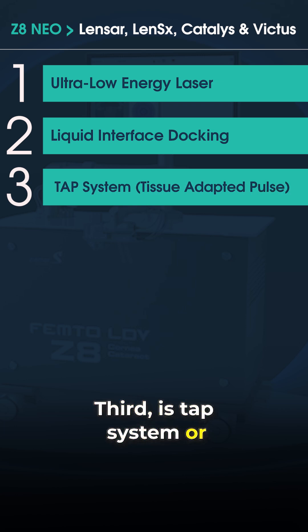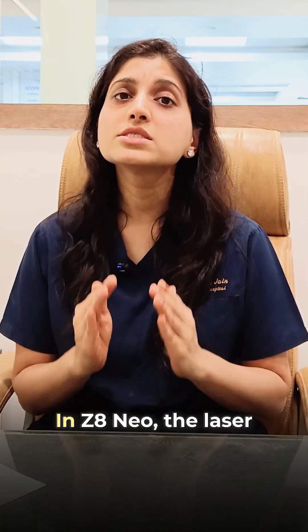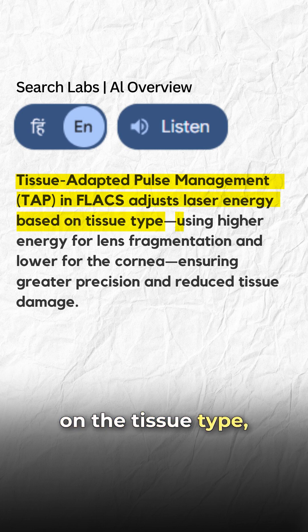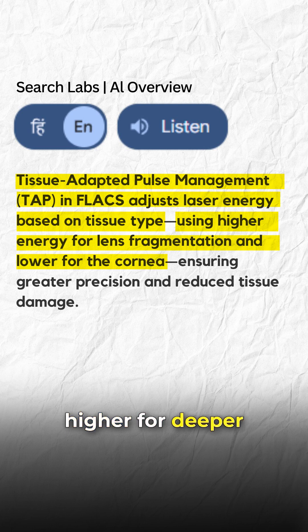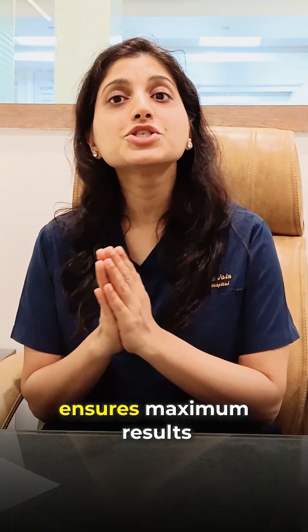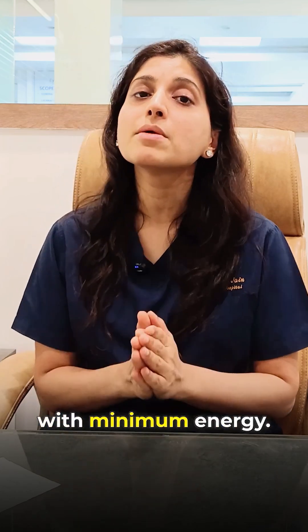Third is the TAP system, or tissue-adapted pulses. In Zedit Neo, the laser energy automatically adjusts based on the tissue type — using low energy for superficial layers and slightly higher energy for deeper tissues. This customized step-by-step energy delivery ensures maximum results with minimum energy.